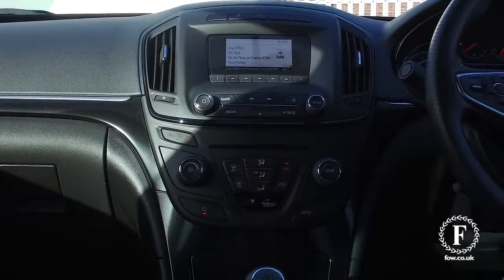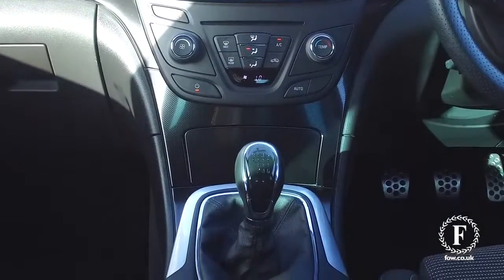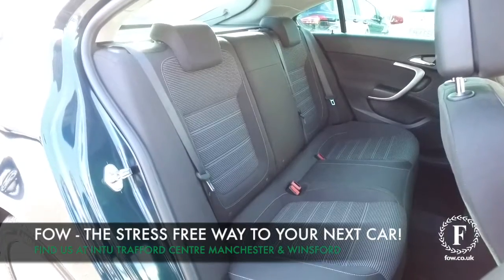If you'd like to find out a little bit more, give our call centre a call, reserve the car — no deposit, no obligation. Bring your licence with you, have a test drive and discover this great car for yourself at Fords of Winsford.